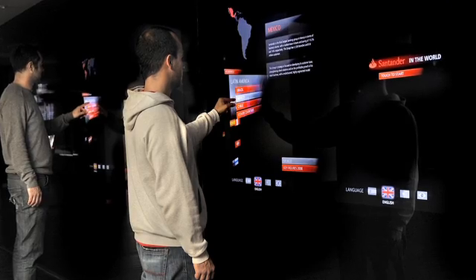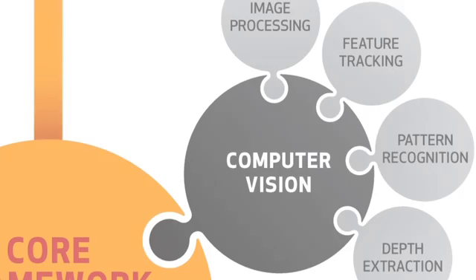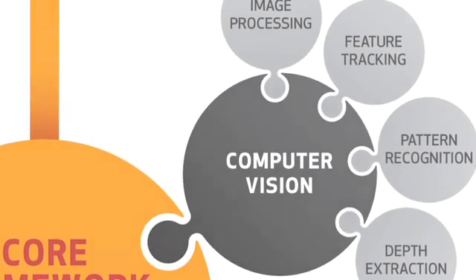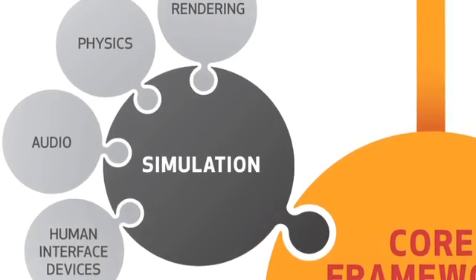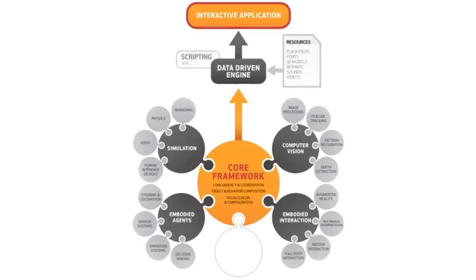The interactive wall is a good example of the all-inclusive power of our software framework — that was the key to delivering a multi-modal interactive application. In this case, cameras track the user's position through computer vision, together with touchscreen input, all serving rich graphics that combine 3D along with 2D and video content.